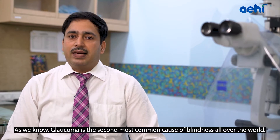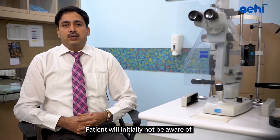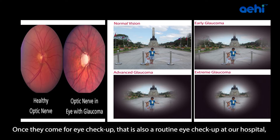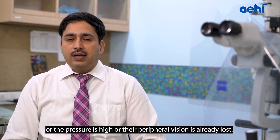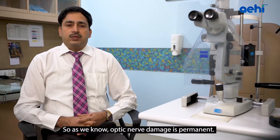Glaucoma is the second most common cause of blindness all over the world, and Glaucoma is basically a silent killer of vision. Patients initially will not be aware of their vision problem — that they have lost their peripheral vision. Once they come for a routine eye checkup, most patients will come to know that they have some kind of optic nerve damage, high pressure, or their peripheral vision is already lost.